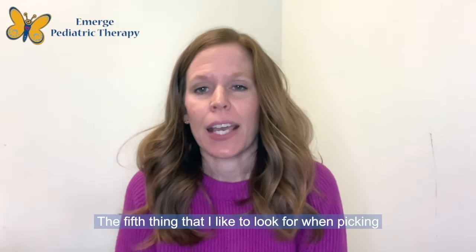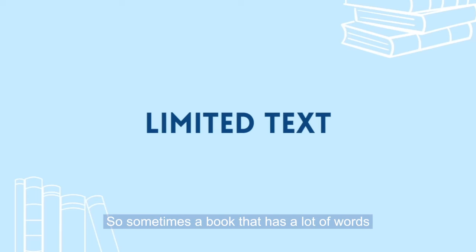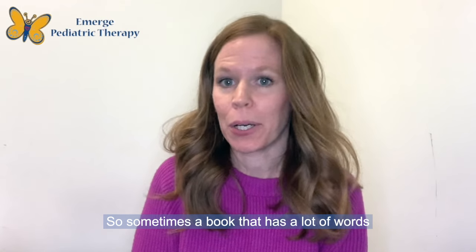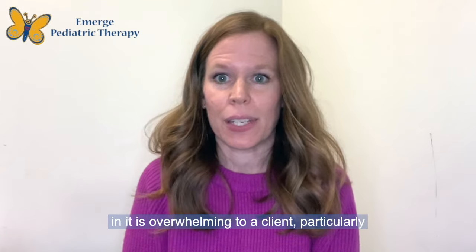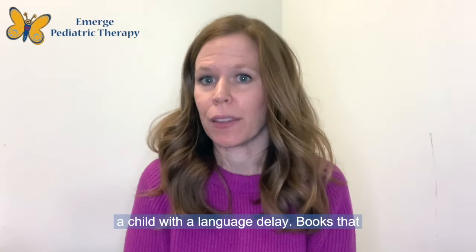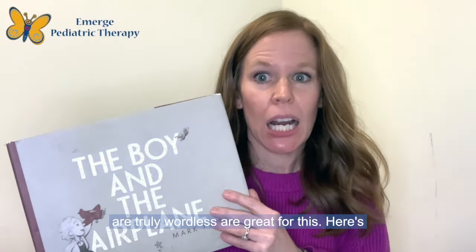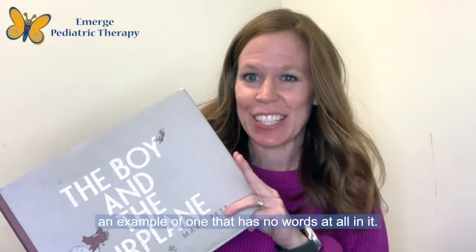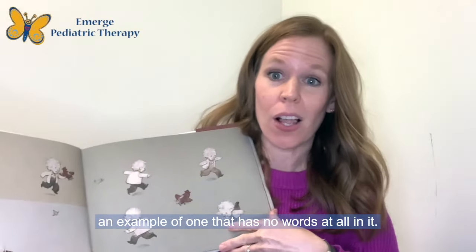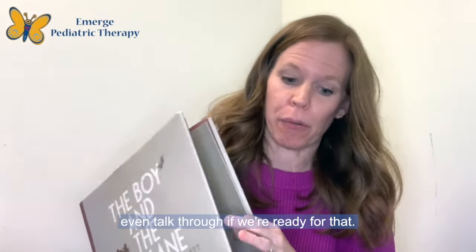The fifth thing that I like to look for when picking out a children's book is a book with limited text. Sometimes a book that has a lot of words in it is overwhelming to a client, particularly a child with a language delay. Books that are truly wordless are great for this. Here's an example of one that has no words at all and yet still has a story that we can look at and even talk through if we're ready for that.